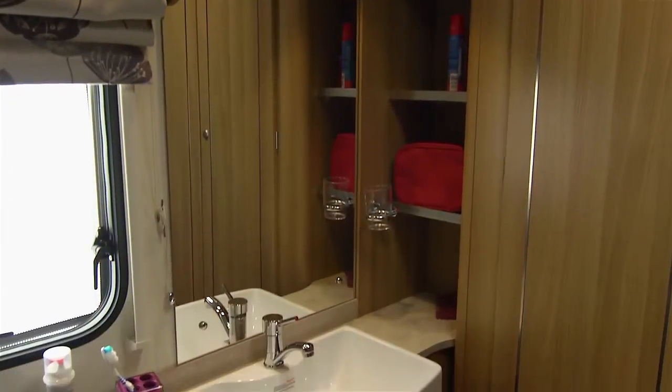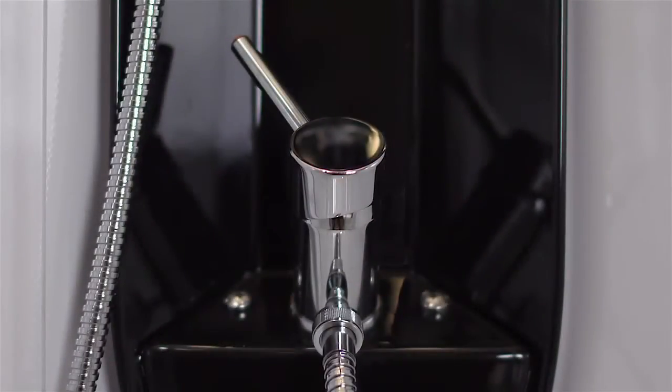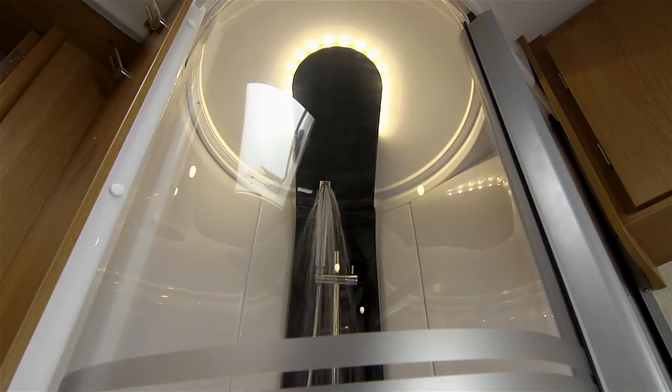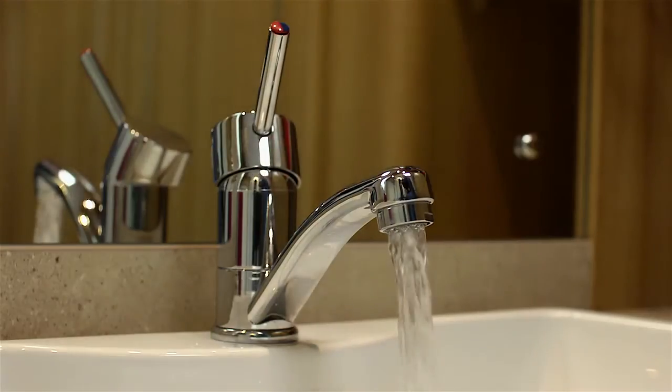The generously proportioned bathrooms have everything you'd expect from a luxury top-of-the-range caravan, including a stylish LED-lit shower, Belfast sink and even a heated towel rail.